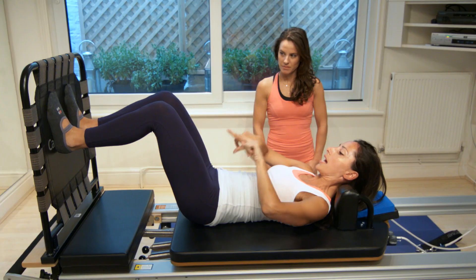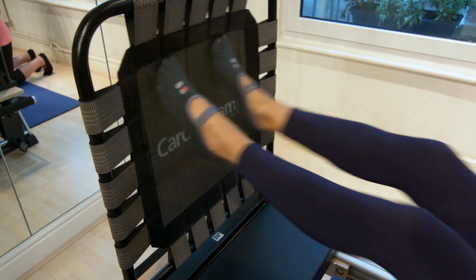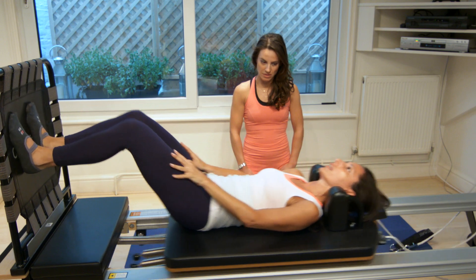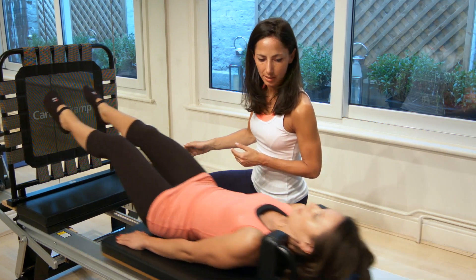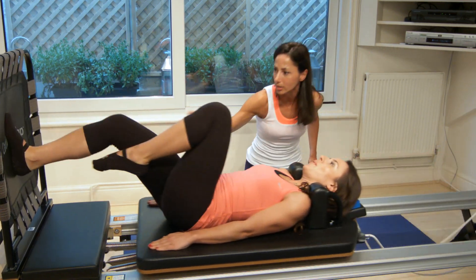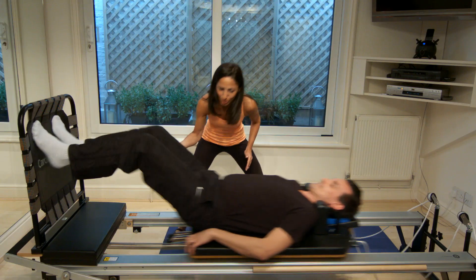The cardio track has all the same benefits as regular Pilates, but with the added benefit of getting your heart rate up and really making it a cardio exercise. So it's great for weight loss, great for toning up your abs, and it's a lot of fun. It ups the pace of the workout.